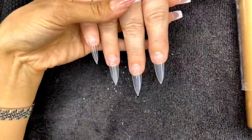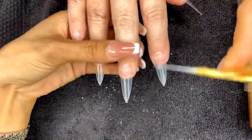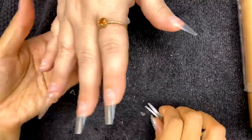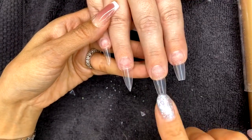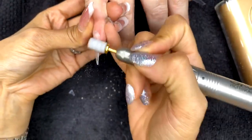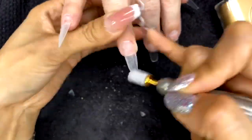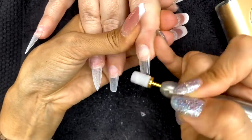Before we start I'll decide on the shape — maybe stiletto on two nails and coffin on the others since she's going back to work. First step: we need to remove the shine off the tips. If you apply base gel to a shiny surface it won't stay as well. Just like the natural nail beds, we need to de-shine that area. I'm running my sanding band bit really low, just removing the shine — you can file in different directions on the tip since it's not the natural nail bed. Do this step quickly.